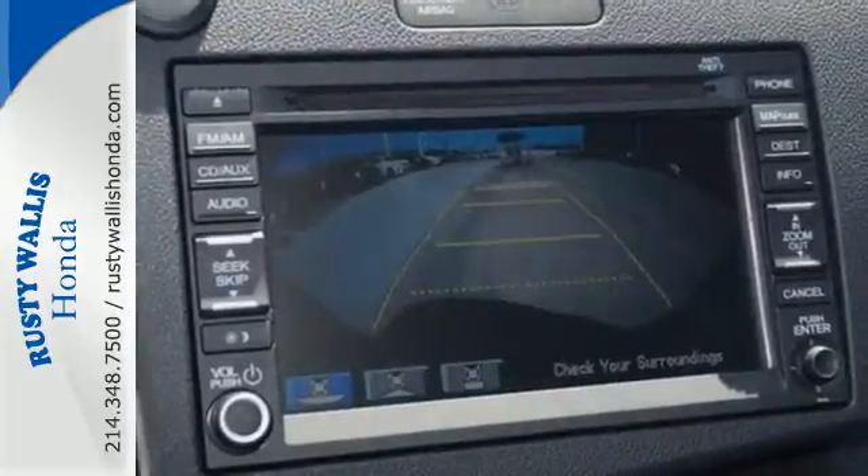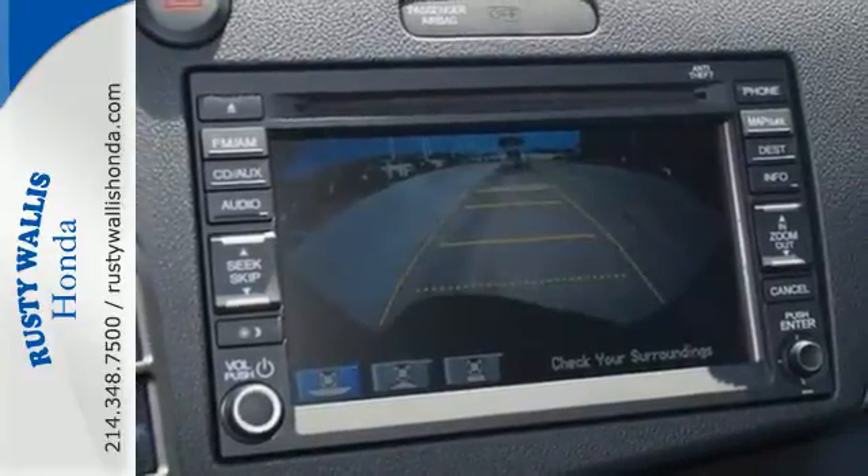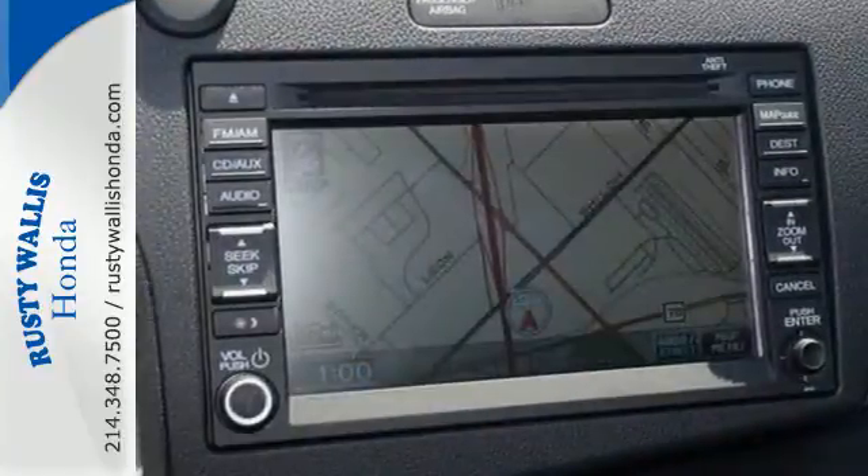The CR-Z's performance adapts to your desires with a three-mode drive system, plus sport system and eco assist.